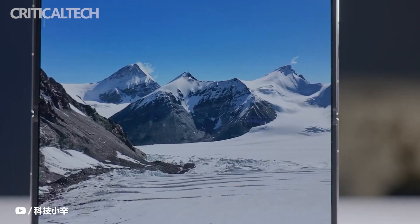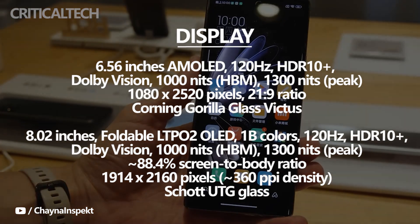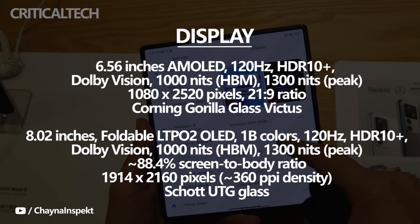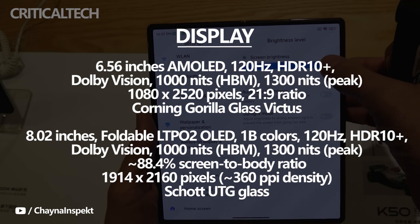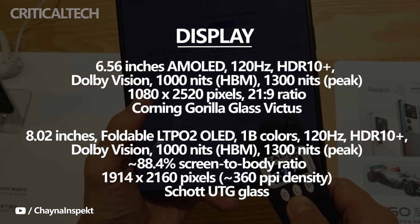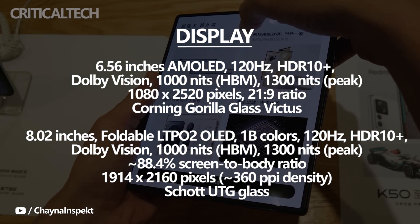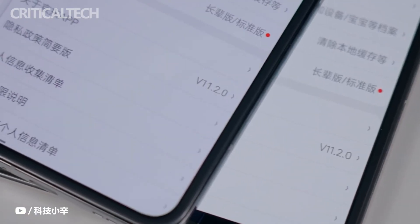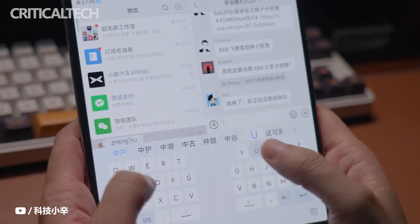The internal and external screen experience of Xiaomi Mix Fold 2 is fully consistent this time. The external screen is 6.56 inches with 2520×1080 resolution and a mainstream 21:9 aspect ratio, using the latest E5 AMOLED material with 1000 nit full-screen brightness. The inner screen is 8.02 inches with 2160×1914 resolution and a 4:3.55 aspect ratio, which is also the most mainstream ratio currently. One known issue with foldable inner screens is insufficient brightness due to the lower light transmittance of UTG glass compared to ordinary glass.